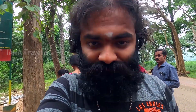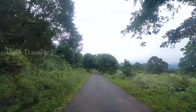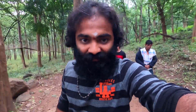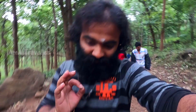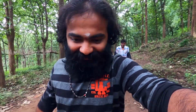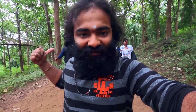We are at Siriwani Waterfall. We need to park our bikes here and board a bus — I'll put the ticket rates below. We just got down from the bus and now need to trek to the waterfall. The location is beautiful. The guys are worried whether we'll reach Bangalore on time — it's around three o'clock, there's been no lunch yet, and they're hungry.